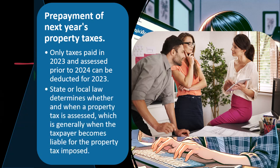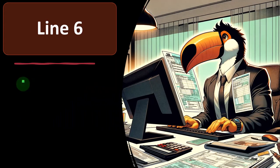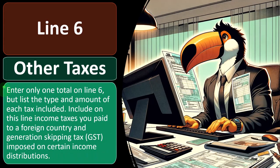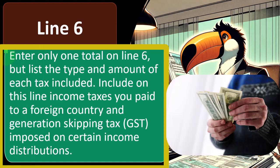Line number 6: Other taxes. Enter only one total on line 6, but list the types and amounts of tax included. These are less common items that don't have their own line item. You include the one-line total and then provide detail on another schedule. Include on this line income taxes you paid to a foreign country and generation skipping tax (GST) imposed on certain income distributions.